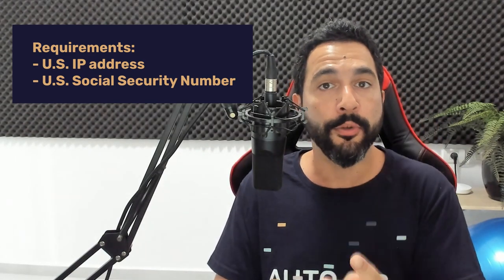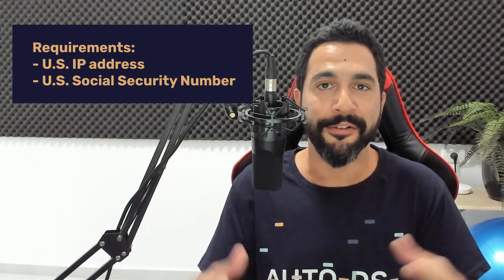I will keep you guys updated if I hear any news that this is now working for international sellers. So to summarize: a US IP address and a Social Security Number are the two main requirements to begin dropshipping on the Facebook Marketplace. Of course, you're also going to need a computer, an internet connection, and the will to learn.